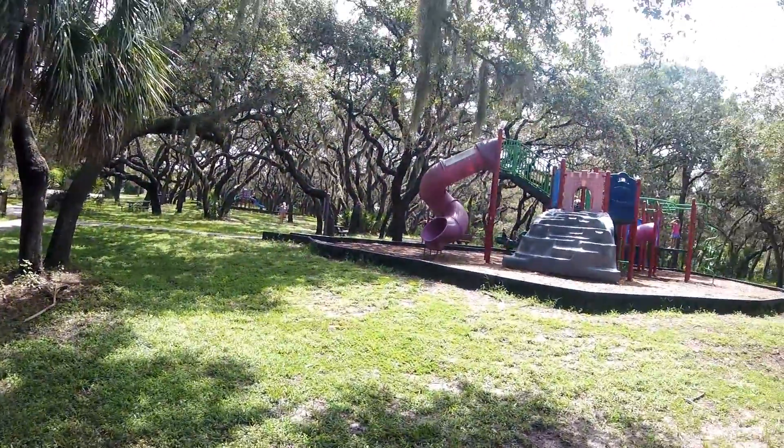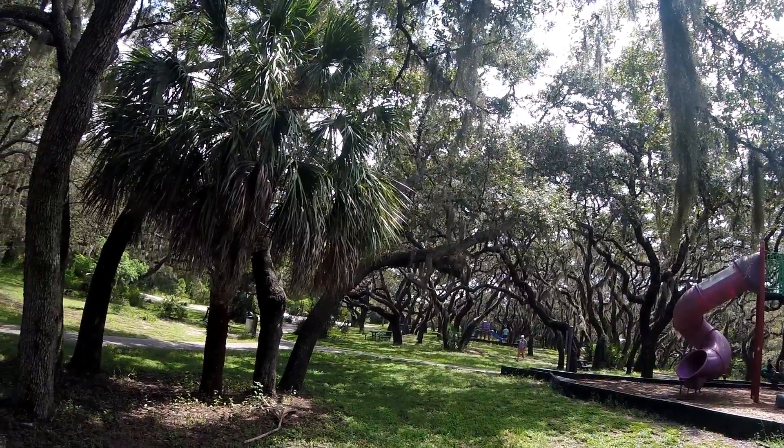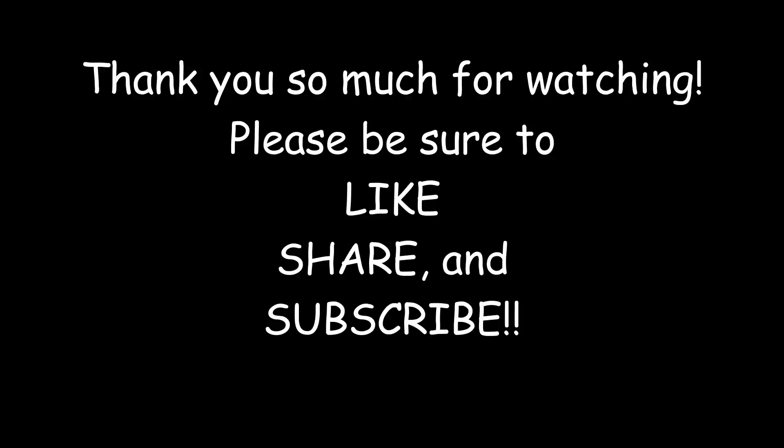The natural beauty of this park is stunning — look at all these old oak trees. All right guys, that's it for Fred Howard Park. We're going to go down the road here to Sunset Beach, and we'll get the drone up in the air there and play around for a little while. Hope you enjoyed it.